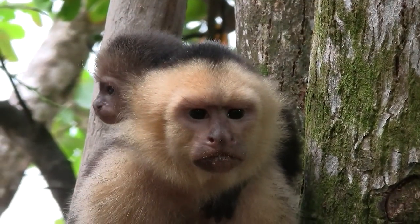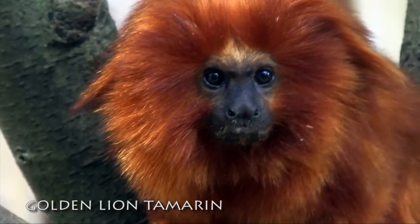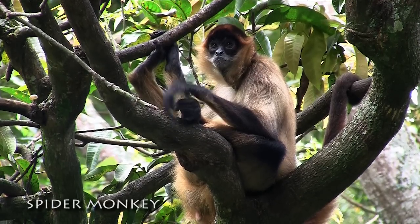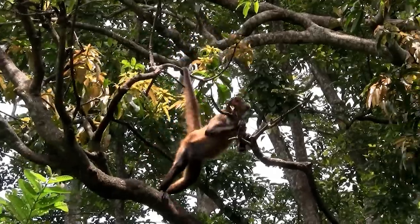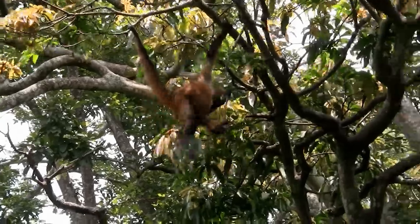New World monkeys have outward-facing nostrils and tend to be a little less intelligent than their Old World cousins. Spider monkeys are an exception. These intelligent monkeys of Central and South America have prehensile tails, which help them greatly as they move through the trees looking for fruits and seeds.